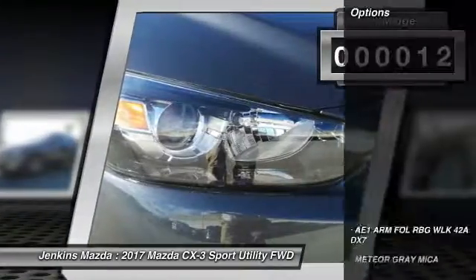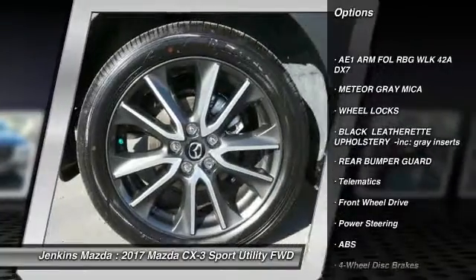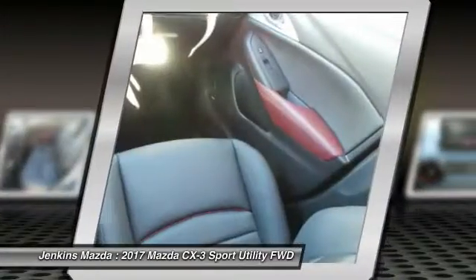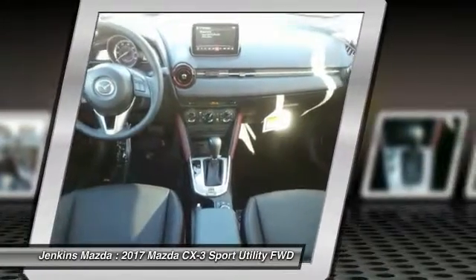Here are some of this vehicle's great options: traction control, steering wheel audio controls, keyless entry, stability control, anti-lock braking system, backup camera, leather-wrapped steering wheel, Bluetooth, driver airbag, and adjustable steering wheel.